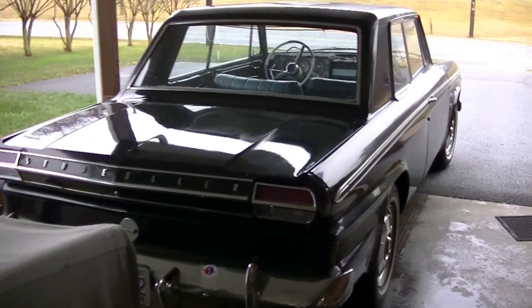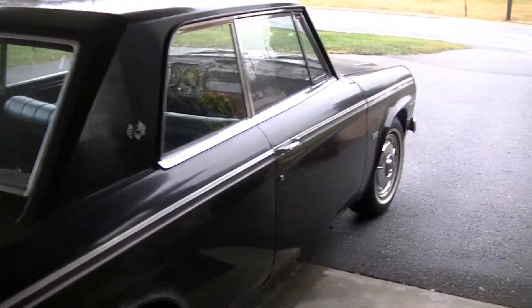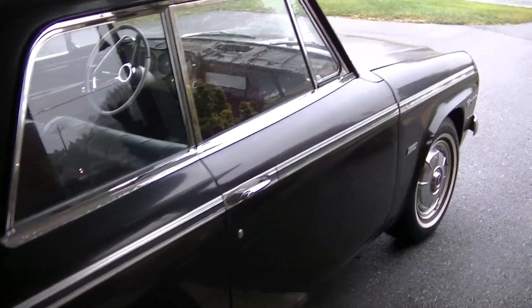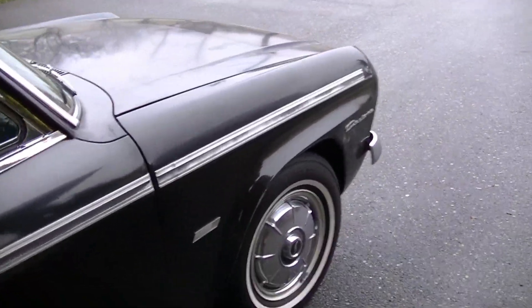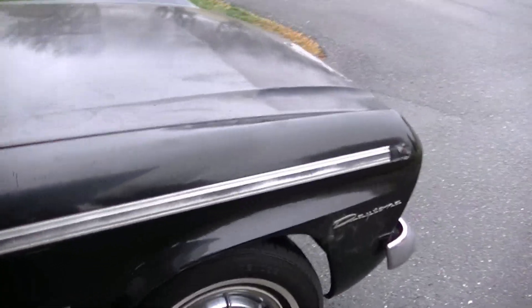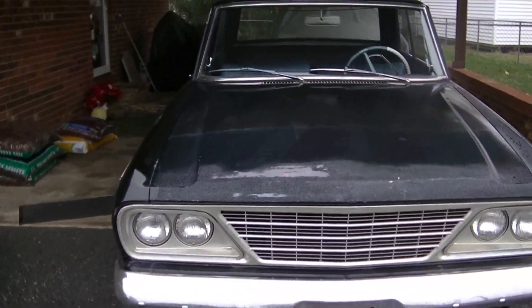The Daytona took its longest trip today, the longest trip it's taken since about 1985. Went to Lexington, North Carolina, to our Christmas Studebaker meet, and did good.